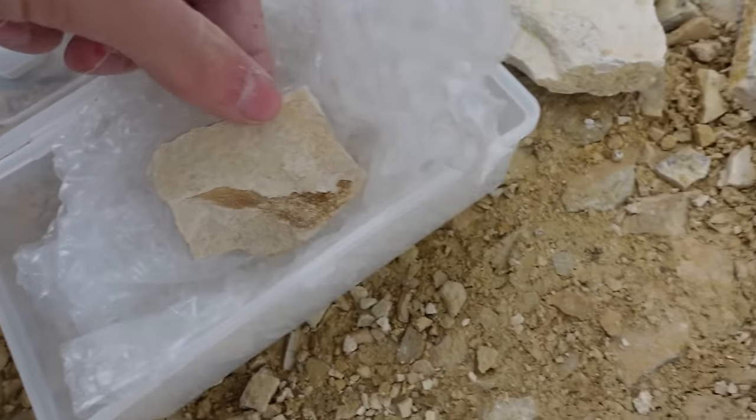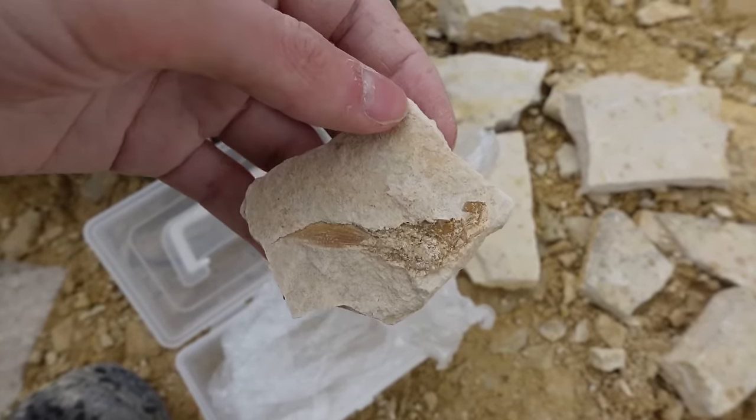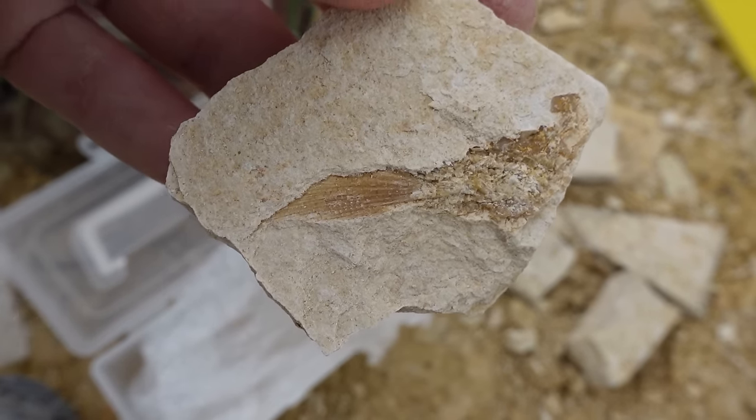You can see the tail there, and there are little scales. We thought they were just like crystals at first, but you can definitely see all the texture. It's really nice.